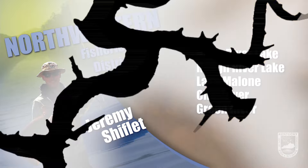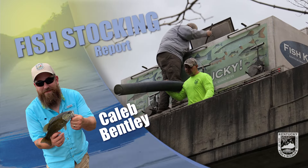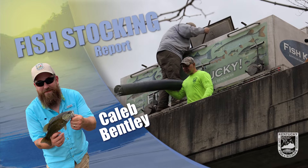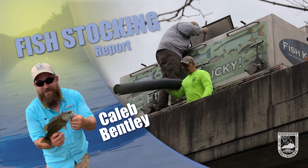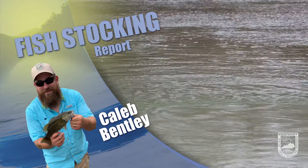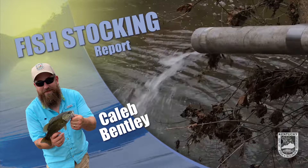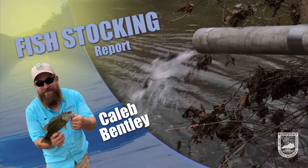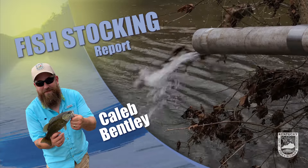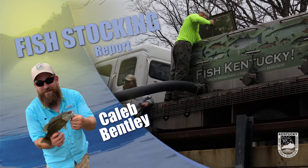Good luck and stay safe. This is Caleb Bentley with the Kentucky Stocking Report. This week across the state we stocked rainbow trout in the Lake Cumberland Tailwaters, Otter Creek ORA, Sinking Creek, Nolan Lake Tailwaters, Floyd's Fork Creek, Pikeville City Lake, Fish Trap Lake Tailwaters, and Grant's Branch Lake. Good luck fishing and stay safe.